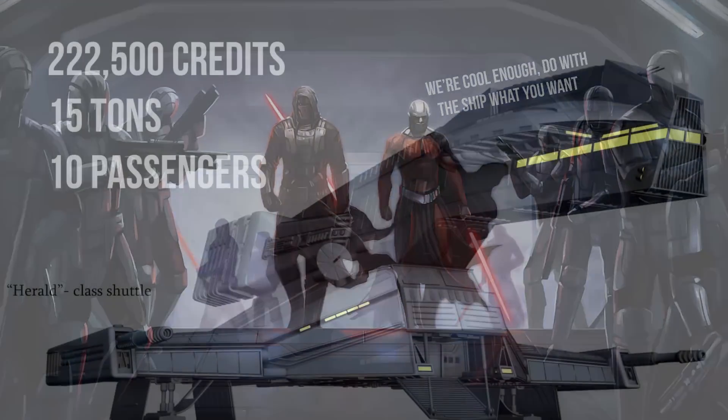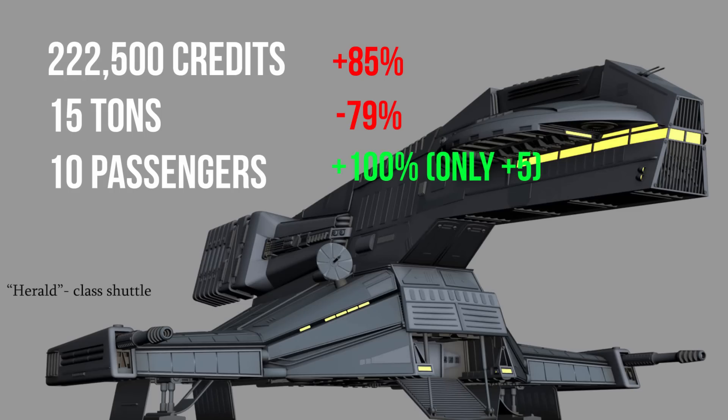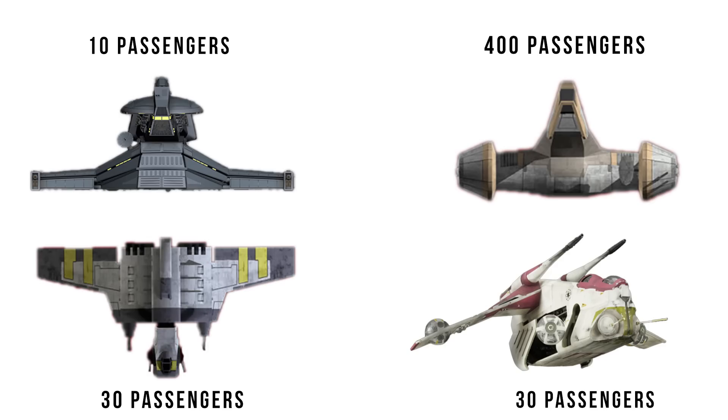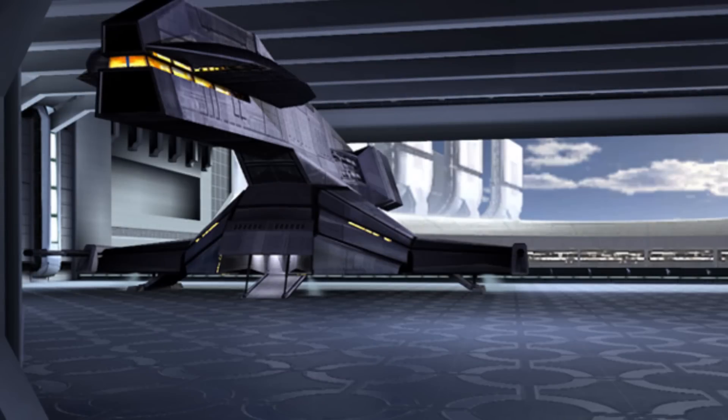The shuttle model nearly doubles the price up to 222,500 credits and drops the cargo capacity down to just 15 tons, while only increasing the passenger capacity up to 10. That's an 85% price increase for a 79% decrease in cargo and only five more passengers. This upgraded shuttle variant is only 1/40th the troops on board a KT, and still one-third that of the new class. The only thing that really explains this is that these were luxurious rooms to house important Sith Empire dignitaries — it is ridiculous to think of this much interior space being dedicated to only 10 people, unless this ship was something like a 10-bedroom mansion with large meeting rooms for war planning.